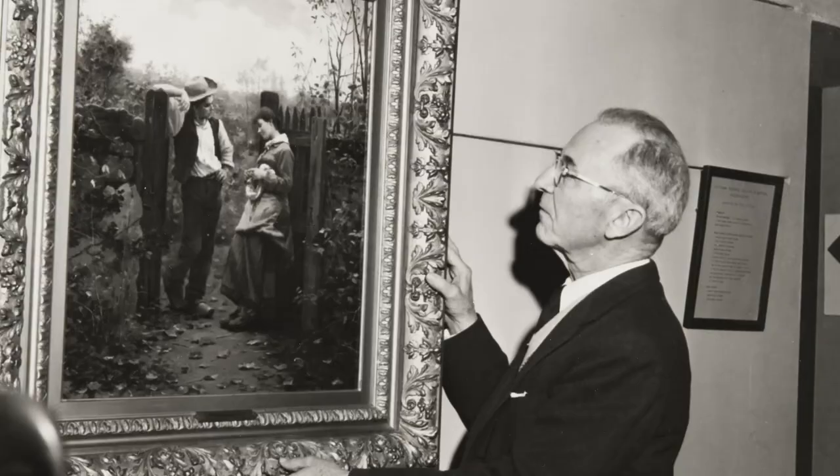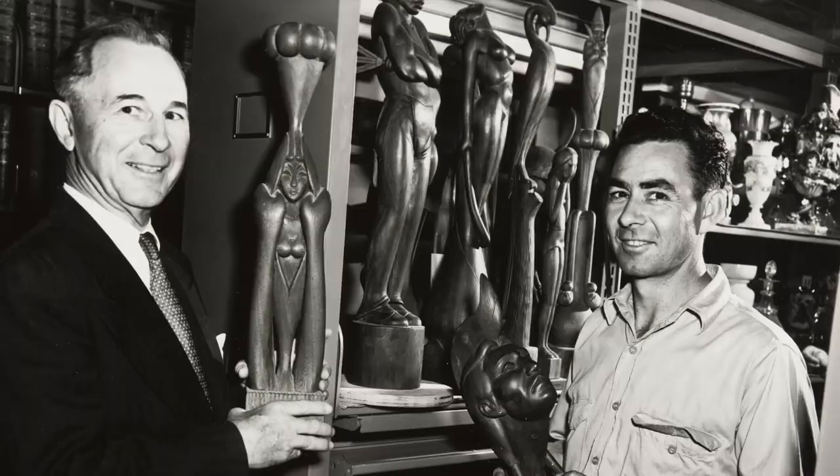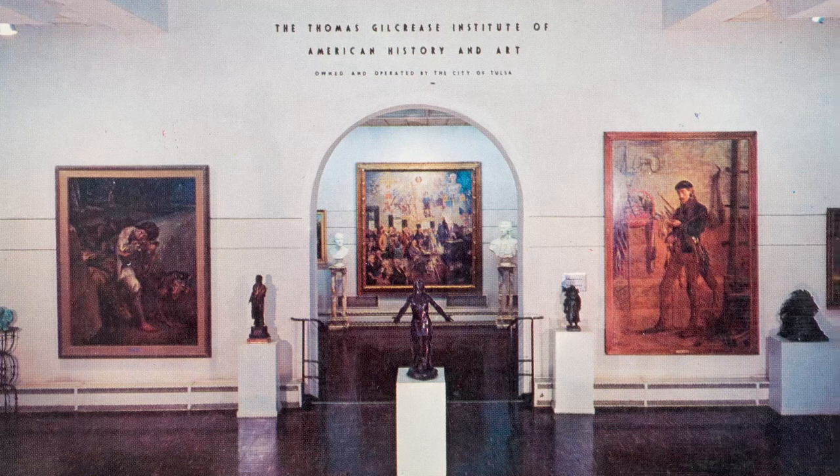This presented an opportunity for Mr. Thomas Gilcrease, who soon purchased the painting to add to his collection. Today, Gilcrease Museum is probably best known for paintings of the American West, but Mr. Gilcrease's vision was much bigger than this. He was really seeking top examples of historical American artworks from all across the United States — a wide variety of artists, styles, and time periods in this really expansive idea of representing American art.